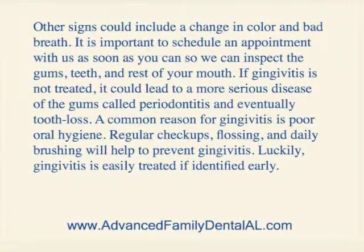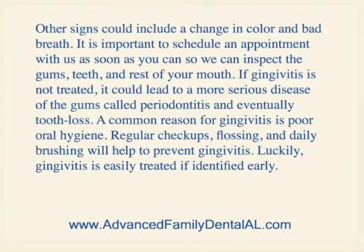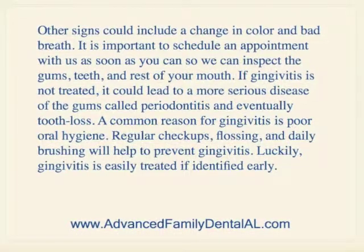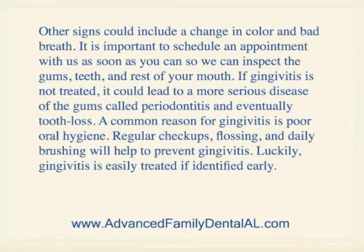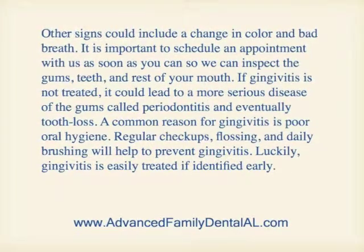It's important to schedule an appointment with us as soon as you can so we can inspect your gums, teeth, and the rest of your mouth. If gingivitis is not treated, it could lead to a more serious disease of the gums called periodontitis and eventually tooth loss.